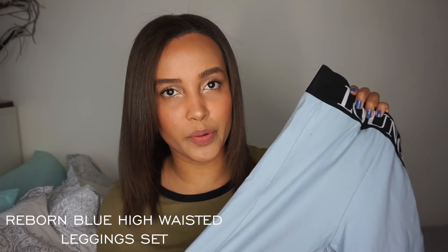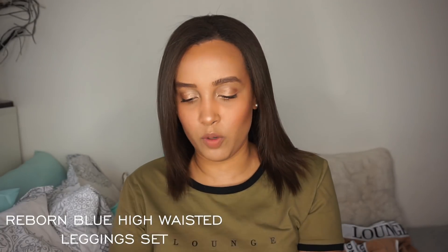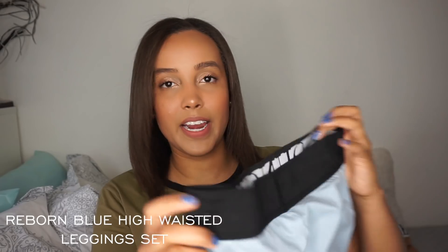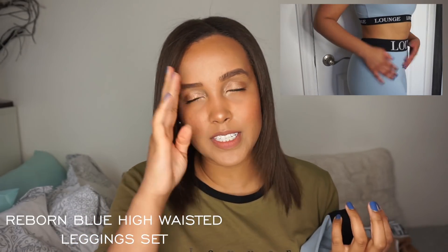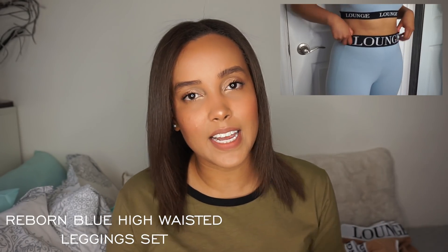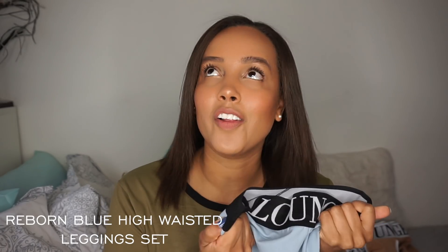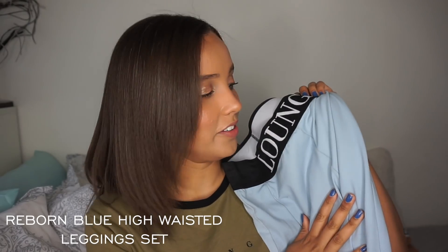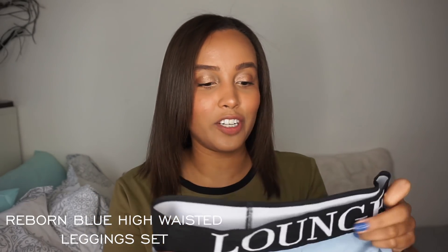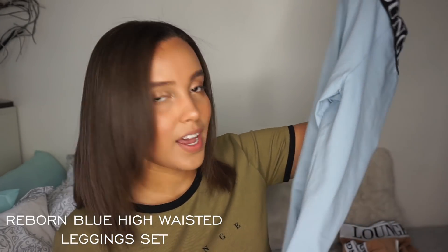Next I have the Reborn Blue high-waisted legging set. Again, it comes as a set — you get the sports bra, and let me show you guys the back. It really is comfort made sexy. You feel so comfortable wearing it and sexy at the same time. Here again, we have the really high thick waistband, which I love. It truly is a brand for everyone because I know quite a few people like low-waisted and others like high-waisted — and your girl's a high-waisted leggings person. Besides loving the quality and the fit, this color is absolutely to die for. It looks amazing on my skin tone and I think it will look amazing on every skin tone — it's just such a really nice blue.